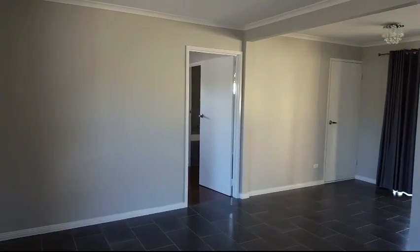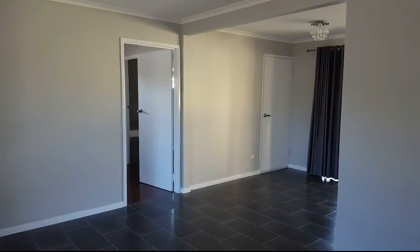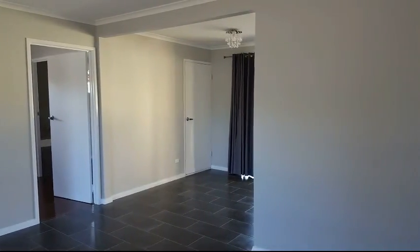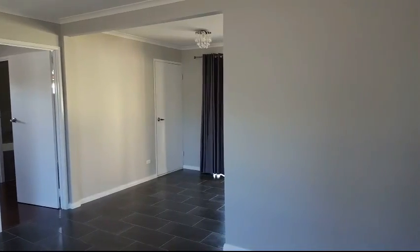Just at the front door here looking out to the rest of the lounge room and the eating area of the kitchen. You can see those lovely new tiles down, the new light fittings up there, and that actually is another rear sliding door out to the undercover entertaining area.